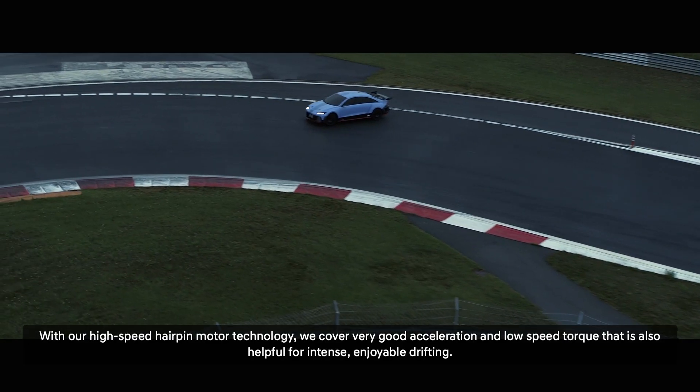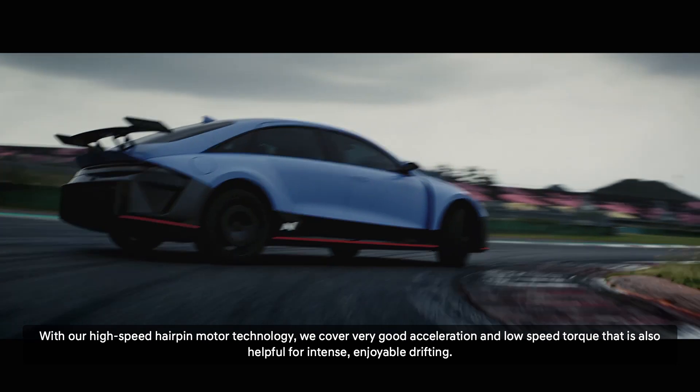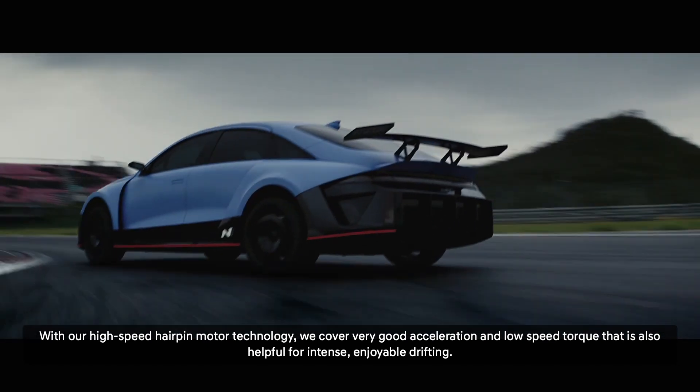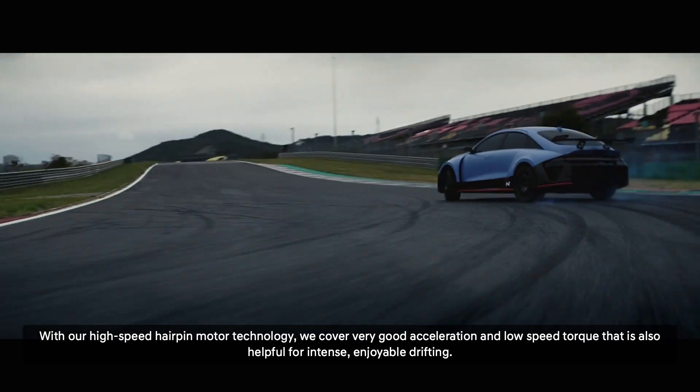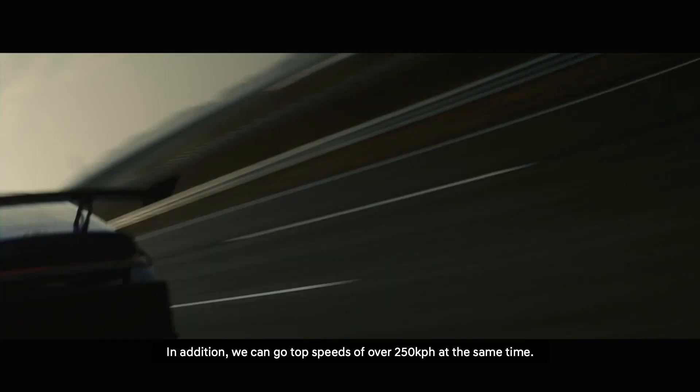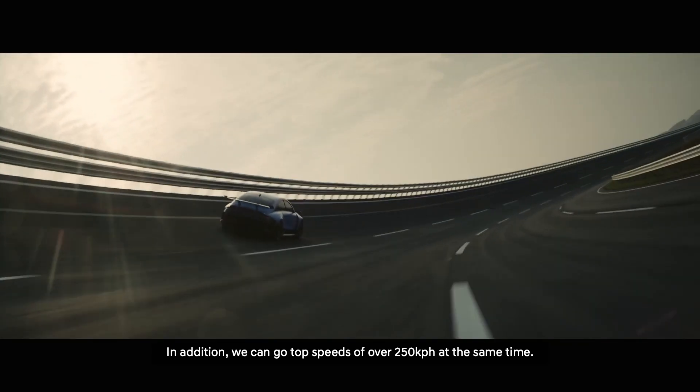With our high-speed hairpin motor technology, we cover very good acceleration and low-speed torque that is also helpful for intense, enjoyable drifting. In addition, we can go top speeds of over 250 kilometers per hour at the same time.